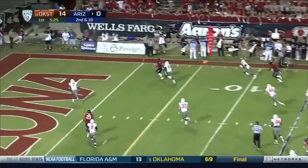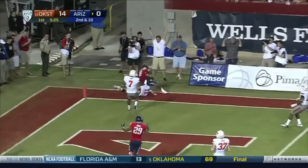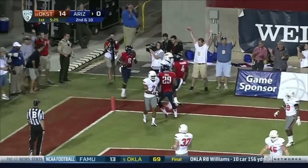And now sets up the throw, fading one toward the pylon — complete on a touchdown pass into the end zone. And there's Morrison.